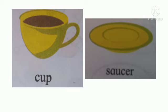The cup and the saucer. What do we use the cup and the saucer for? Yes, we use it to have tea.